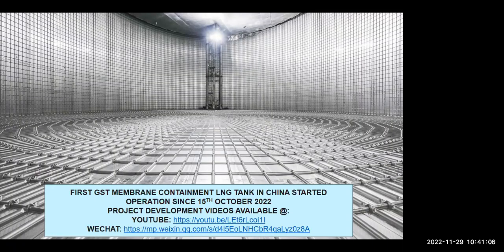It is a great appreciation to the teams involved in this project to build this very first membrane tank using GTT technology in China successfully. We made a project video which is posted on both YouTube and WeChat — we hope you can find it and enjoy. Thank you all for listening — I leave the next sessions to Emery.